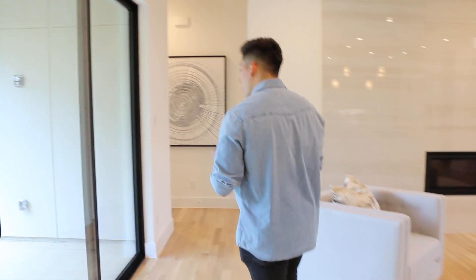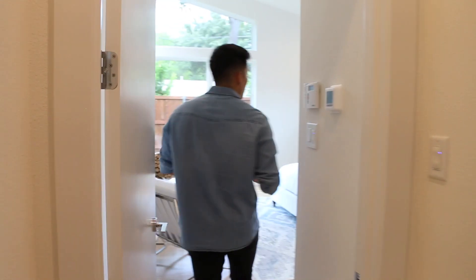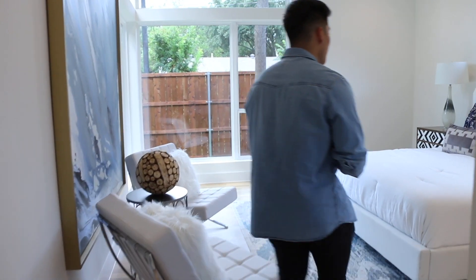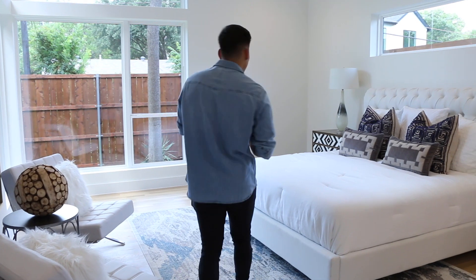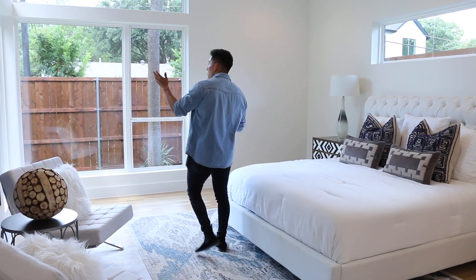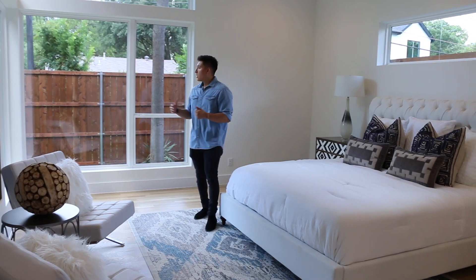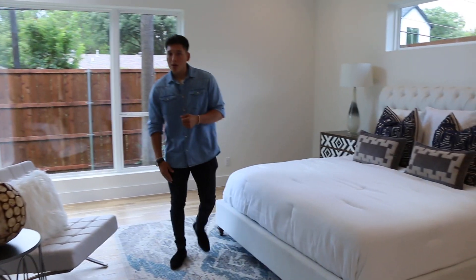So heading down this way to the other corner of the home. You can look throughout the backyard right here. Right here in this corner, we have the primary bedroom of the house where it's kind of secluded so you can have some of that privacy. You can definitely fit a king-size bed in here, and you do get some natural lighting as well so you don't feel closed in inside of like an actual box. This one's looking out into the backyard as well.